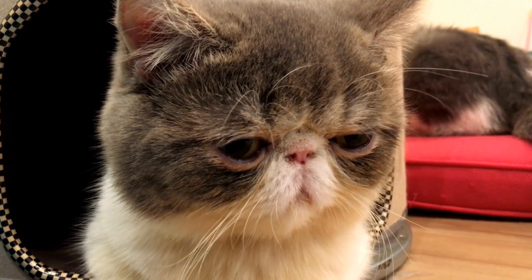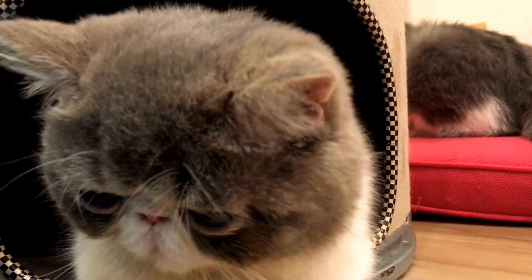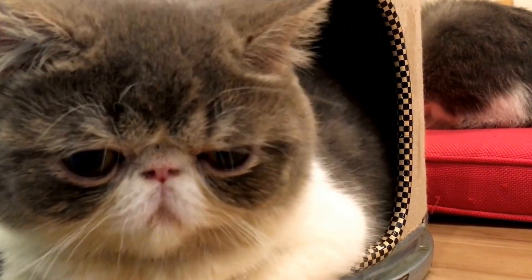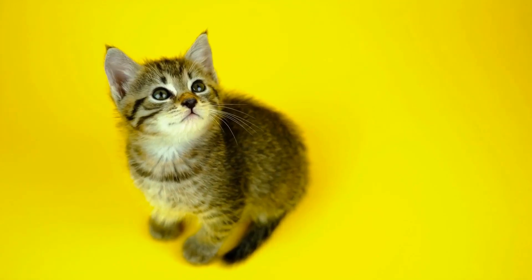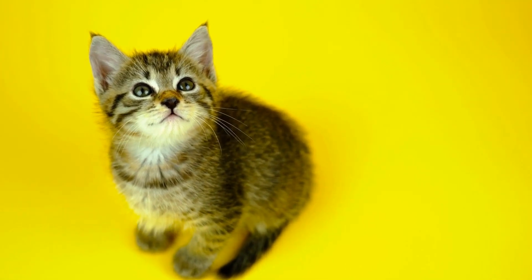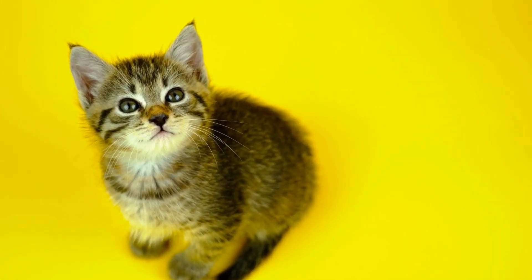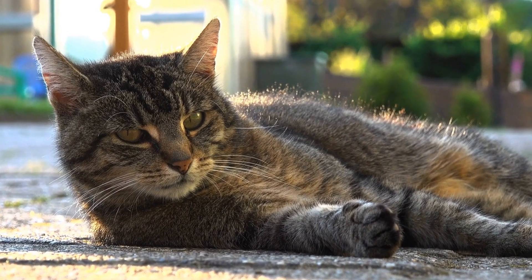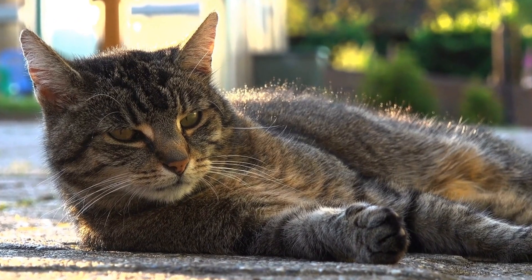Furthermore, cats are territorial animals, and they see their owners' laptops as an extension of their territorial space. By asserting themselves on top of the keyboard or in front of the screen, they are marking their territory and showing that they have a claim over that particular area. It's their way of saying, 'This is mine, and you better not forget it.'